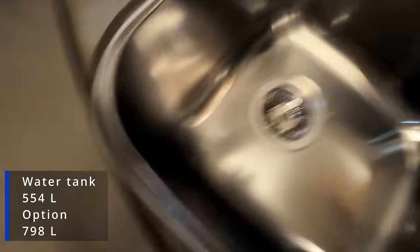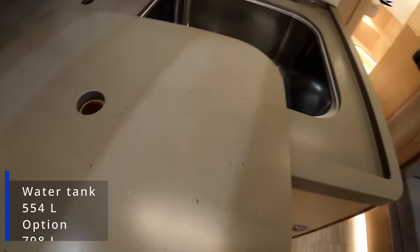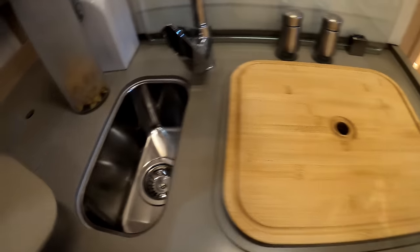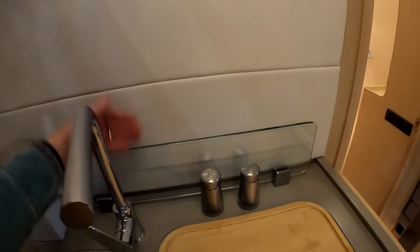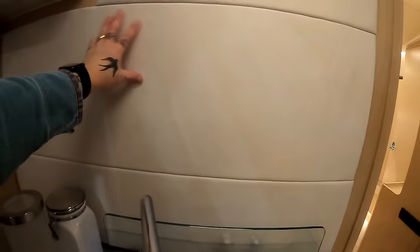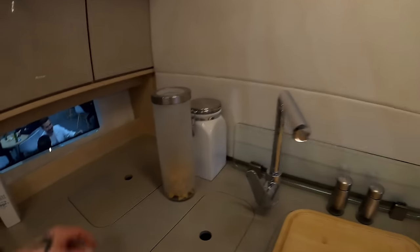You can set it up so you have your Corian top all the way over for extra worktop, or the way they're showing it here - you flip it over and it has a built-in bamboo chopping block with a drain on the side. Hot and cold fresh water. It's nice that they've put a splash back so you're not getting stuff on you.